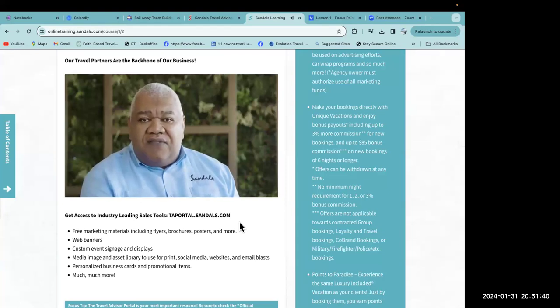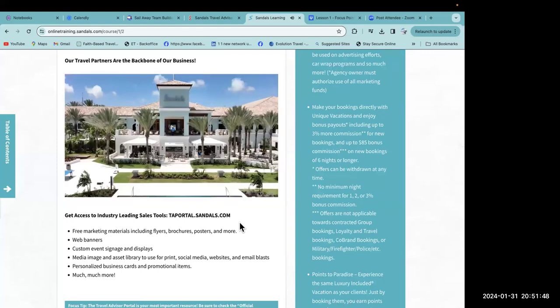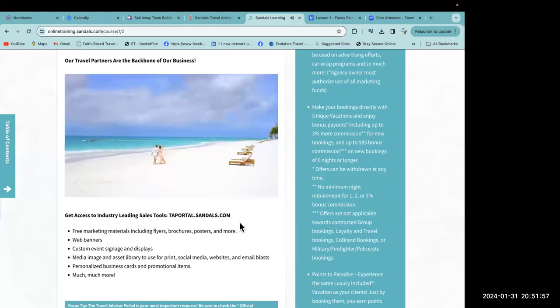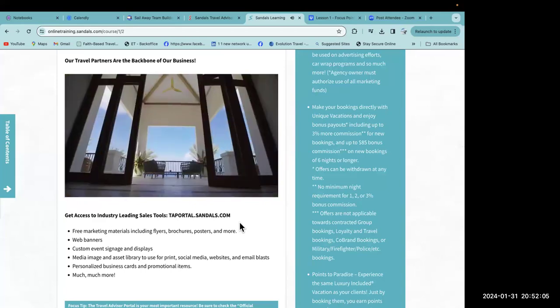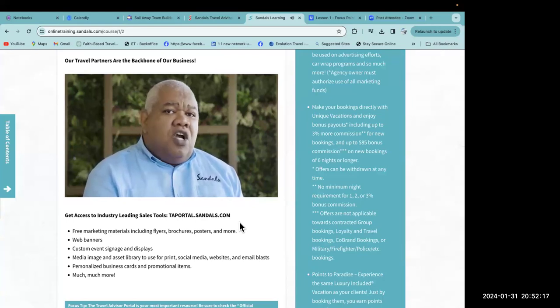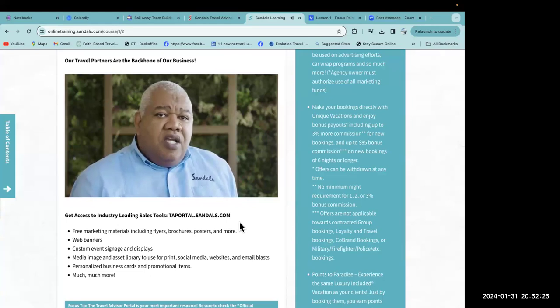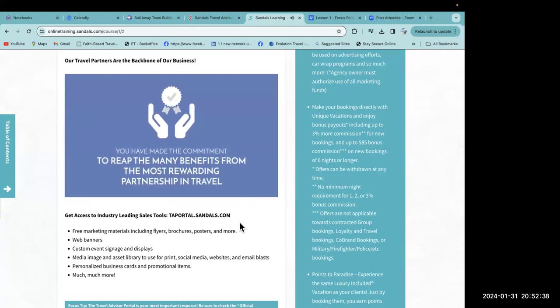A product like Sandals and Beaches resorts lends itself to highly personalized service — great news for you. We're the first to admit we're not the cheapest product out there, that our product is complex, and that we don't have cookie-cutter resorts. We're also the first to admit, without question, that Sandals and Beaches resorts offers the most comprehensive sales and marketing program in the travel industry. By participating in our online training, you have made the commitment to focus on and grow your Sandals and Beaches business.